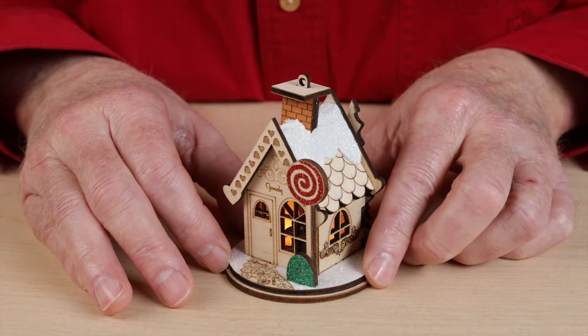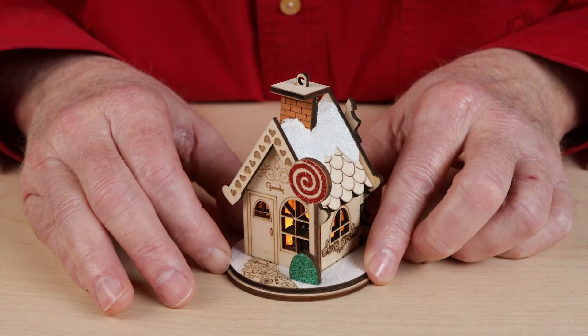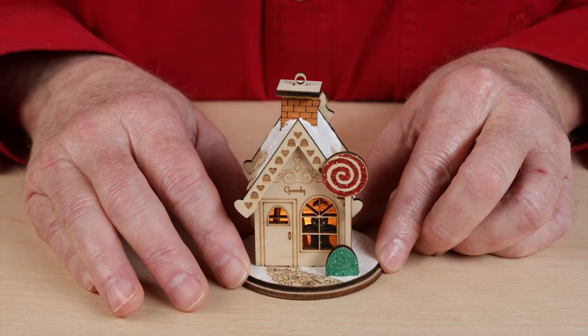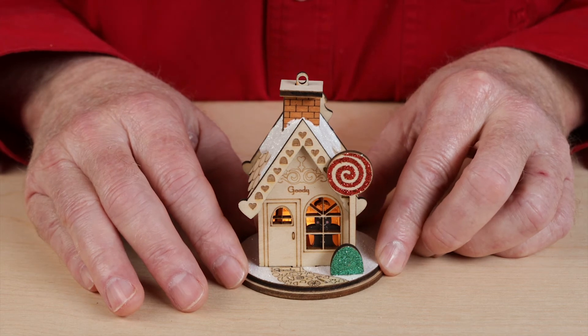Of course there's gingerbread men, there's candy canes, chocolate candy, candy corn — lots of different kinds of candy. This is the Goody Goody Gumdrop Shop.